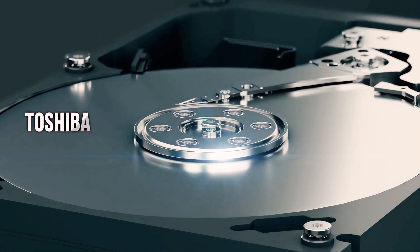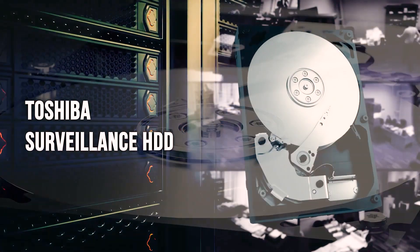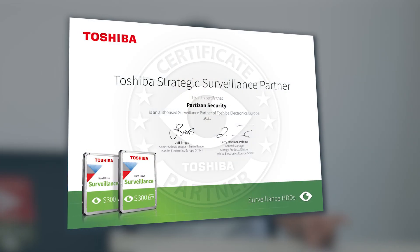We'll do this using the example of Toshiba drives — and to be even more precise, on the example of the S300 and S300 Pro series. After all, they are specially designed for video surveillance, and our choice is not blind. The drives of this brand meet all the requirements for hard drives for video recorders. That's why Partizan has become a strategic partner of Toshiba.